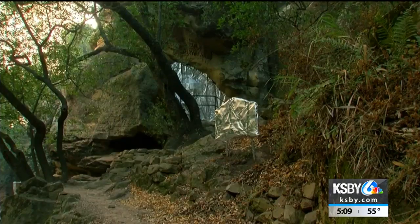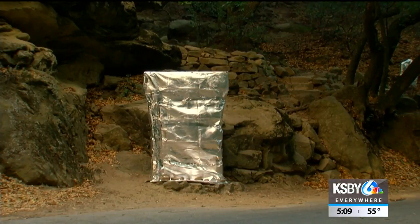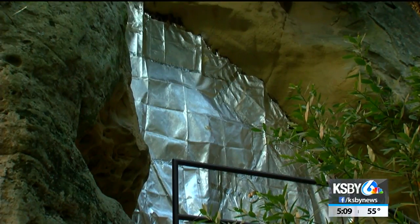The name Painted Cave comes from the historic Chumash Painted Cave, right in the middle of the evacuation zone. What looks like pieces of aluminum foil are actually heat-resistant tarps wrapped around the signs at the Chumash Painted Cave's State Historic Park. Firefighters worked to protect the site last night, and today State Parks rangers have been monitoring it closely.